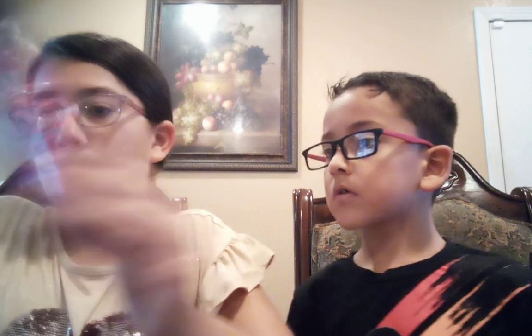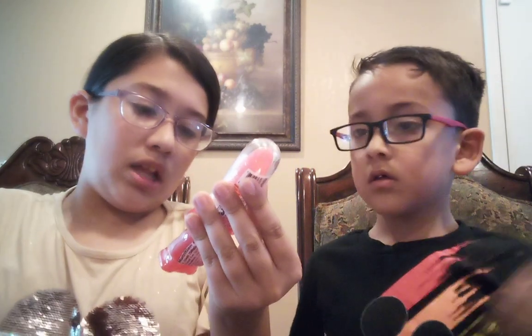I'll go first. So first, I have this Push Pop Gummy Roll candy. Then I have this Laser Pop, and it makes little faces — it's a little heart on my face. Next, I have this Squeezy Pop lollipop and gel candy right here. And then I have these Pop Rocks.